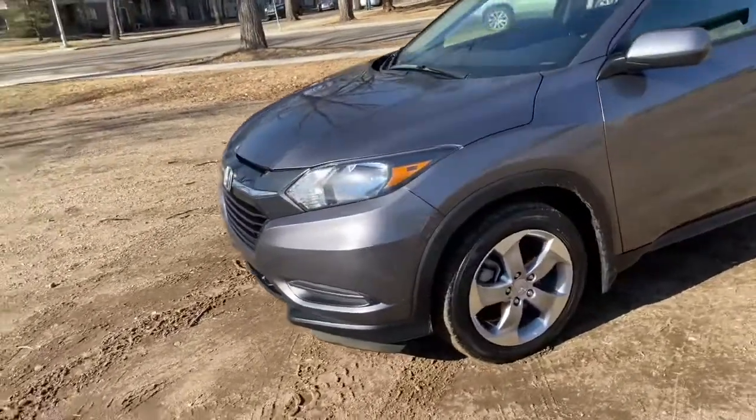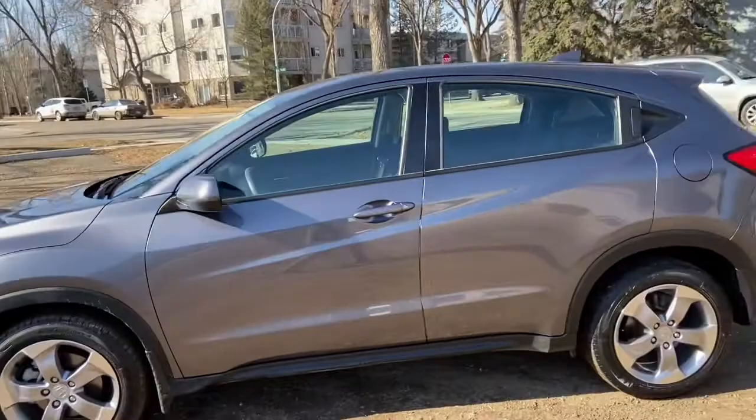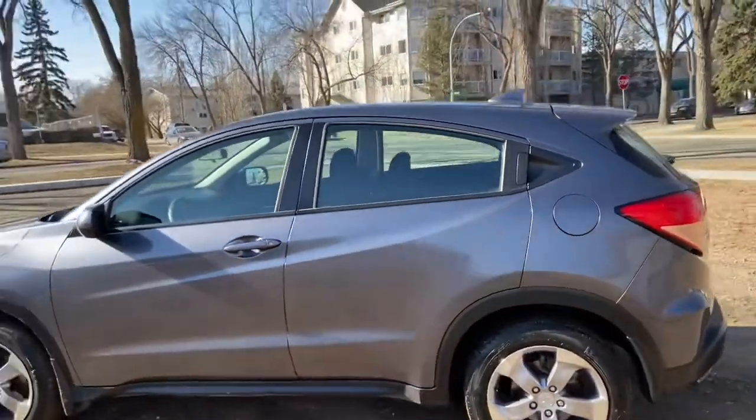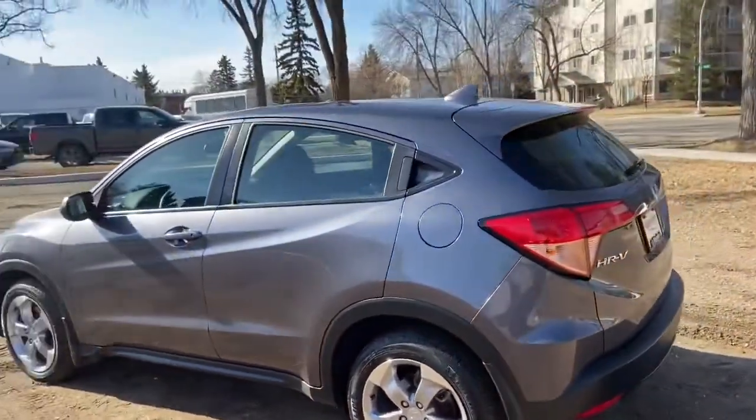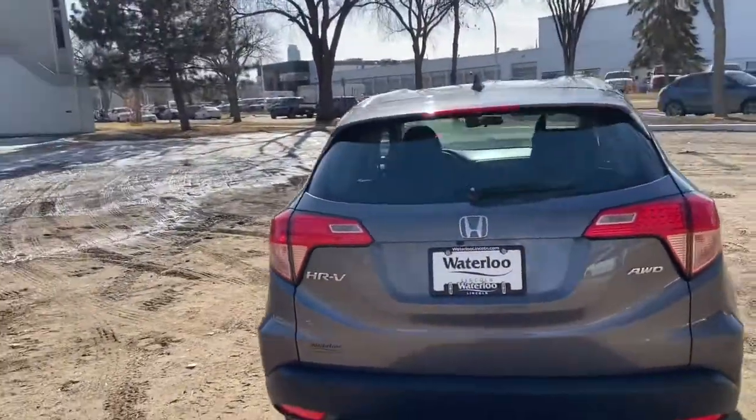On this crossover you have halogen headlights and alloy wheels. It seats a total of five passengers, with two in the front and three in the back, and does come with keyless entry. Around the back end you have a reverse camera, as well as rear defrost and a rear wiper blade.